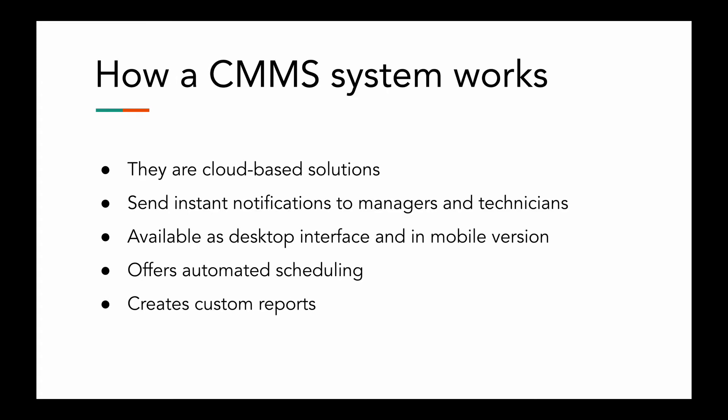So how does a CMMS system work? CMMS systems are cloud-based solutions. They integrate all maintenance data and make it available for all team members from any desktop or smartphone. Any changes made in the database are updated in real time for everyone. So if a maintenance manager changes the priority of a certain work order, the technicians assigned to that work order will see the change immediately.